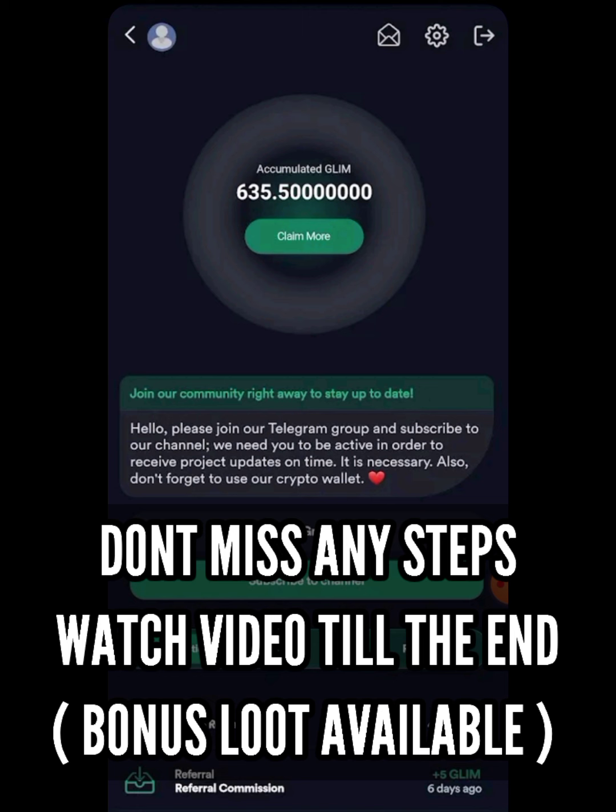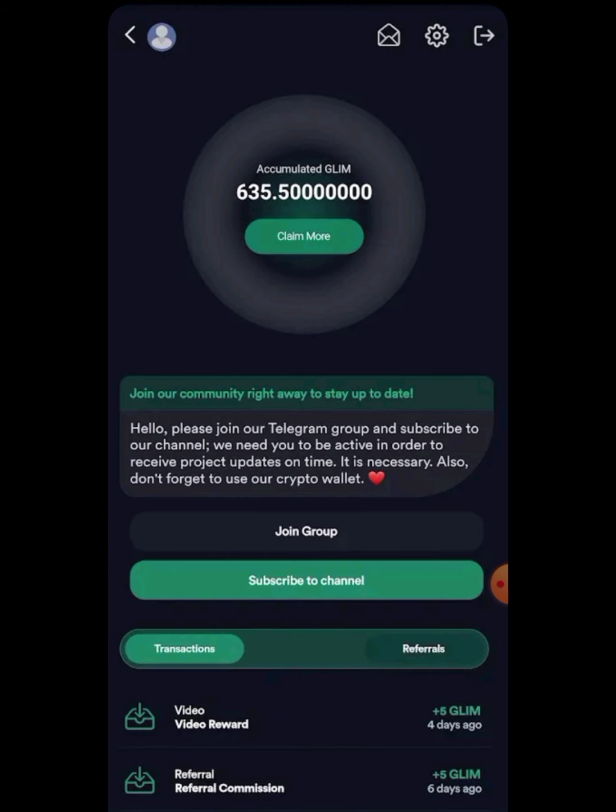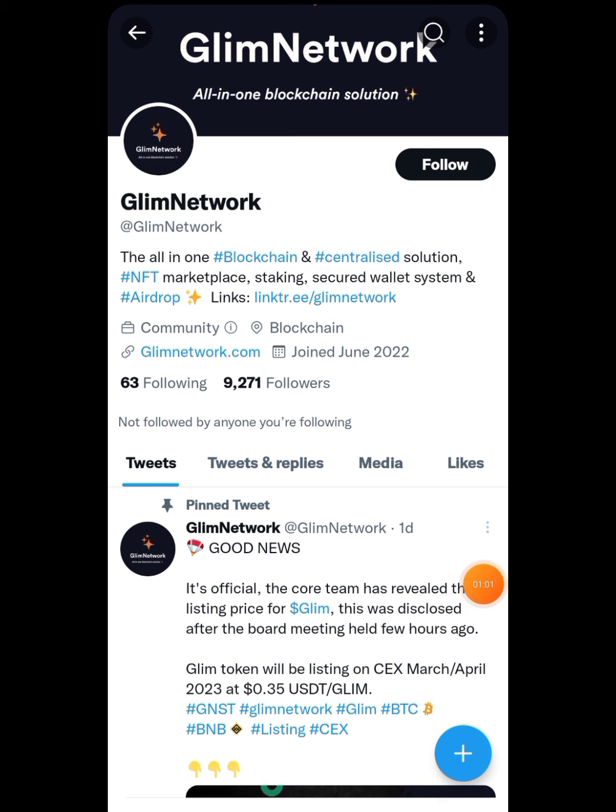If you follow the steps I ask you to do, you will be getting that value. In this video I'll be talking about that, and also one more free earning method on the Binance exchange where you can get a Christmas offer of daily rewards. The reward pool is very huge. I'll be talking about how exactly you are going to do that and how you can increase your chances of getting that in your Binance account.